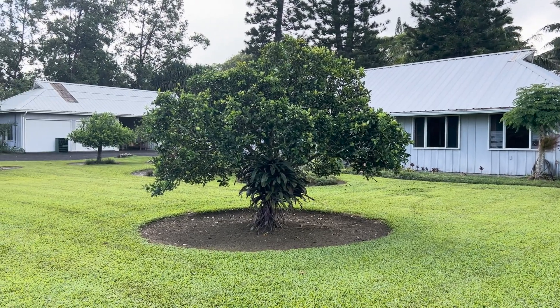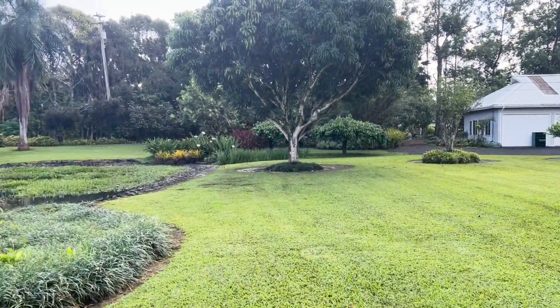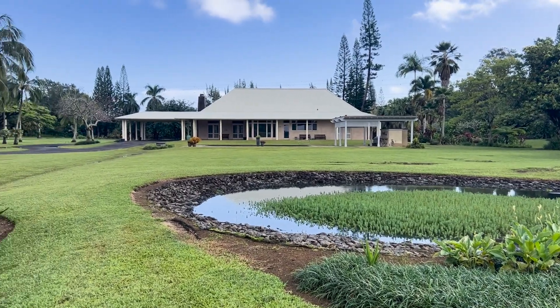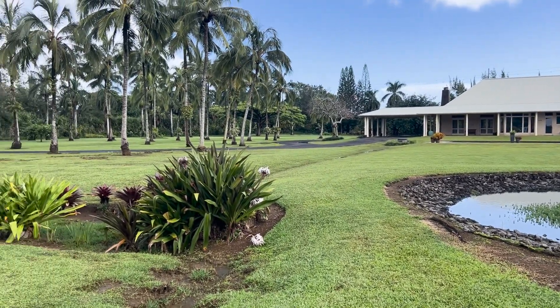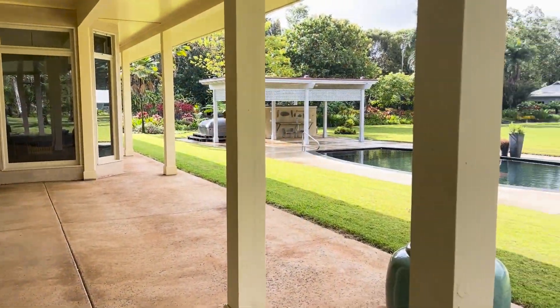This side of the property would end up on about two acres, leaving approximately four and a half acres to be associated with the main house. Here's the front entrance to the home, which looks out over the pool.